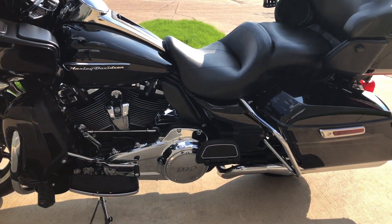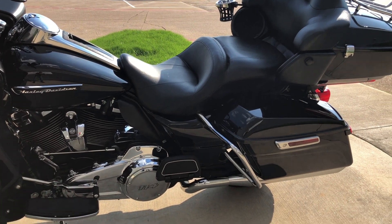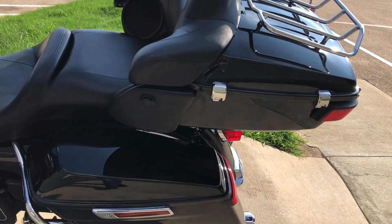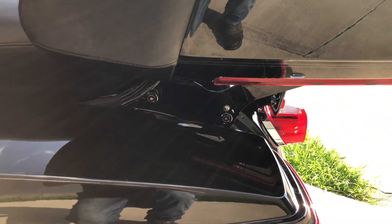One-touch saddle bag latches, got a cup holder for the passenger, and on this one it's got the four-point docking hardware, so you've got the quick detach tour pack.